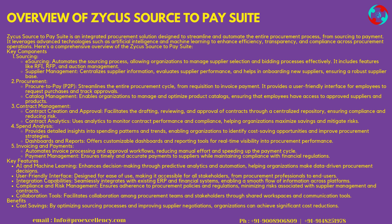Key Features: AI and Machine Learning enhances decision-making through predictive analytics and automation, helping organizations make data-driven procurement decisions. The user-friendly interface is designed for ease of use, making it accessible for all stakeholders, from procurement professionals to end-users. Integration Capabilities seamlessly integrate with existing ERP and financial systems. Compliance and Risk Management ensures adherence to procurement policies and regulations, minimizing risks associated with supplier management and contracts.